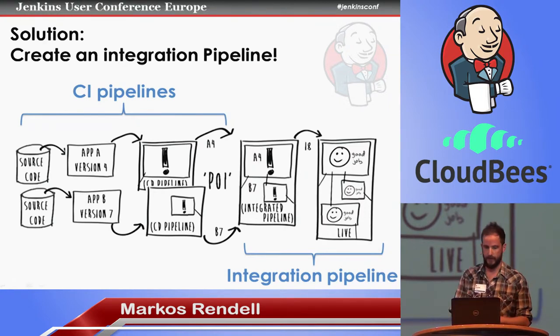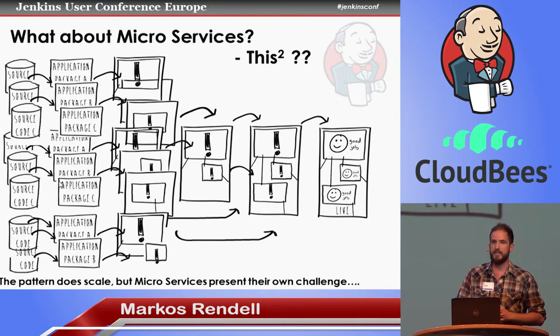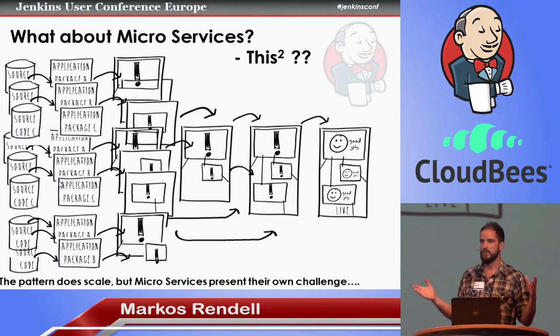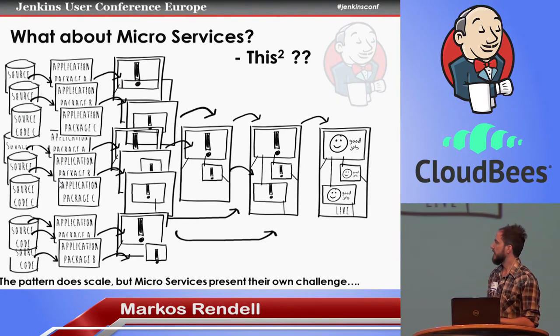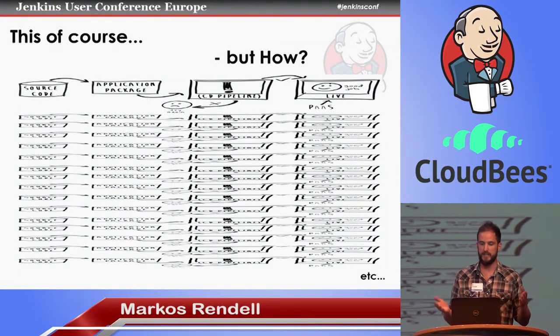The next question is how does this scale? The answer is it scales pretty well horizontally — you can have multiple integration pipelines. Do microservices push it too far? We could get hundreds of components. But microservices don't tend to break this pattern, because with microservices they're allowed to go to production on their own — that's part of the definition of them.